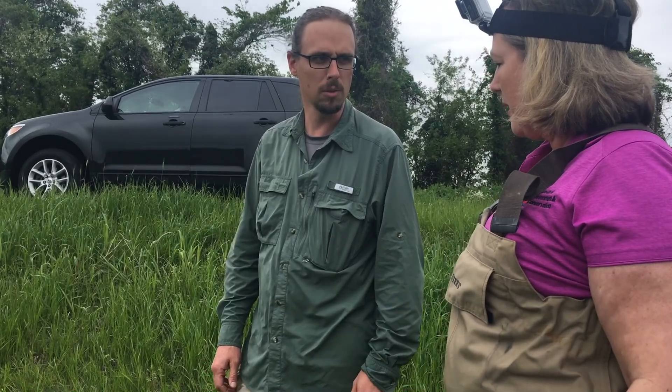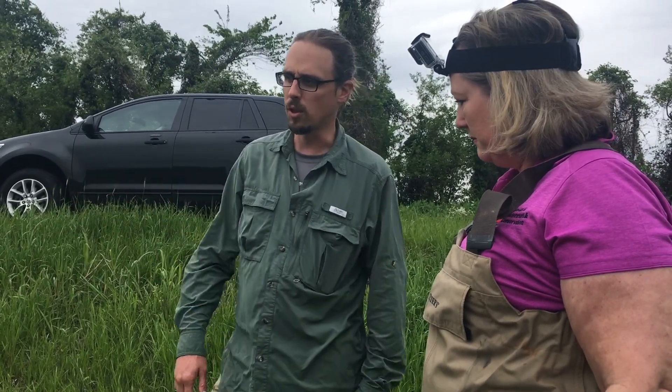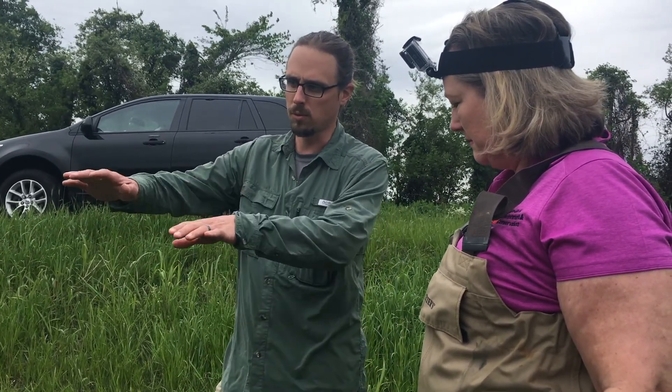We capture them where we then tag them based on location. There's very, very little mortality associated with it. Another technique we could use would be a seine — basically a net we pull through — but with some of this vegetation and the channel bed being so rough, it's kind of hard to use that method effectively.